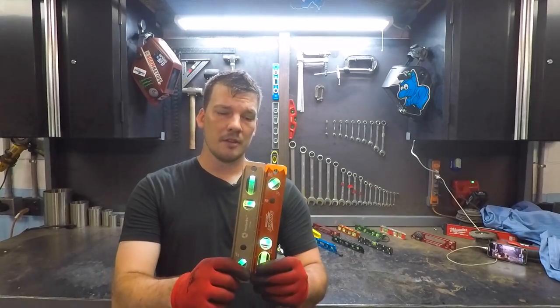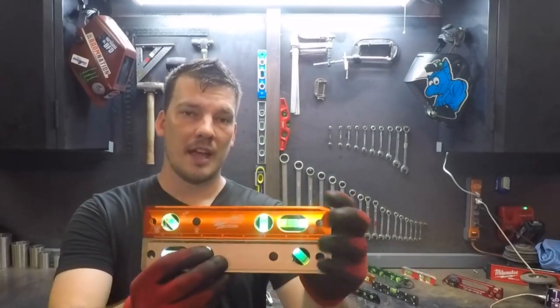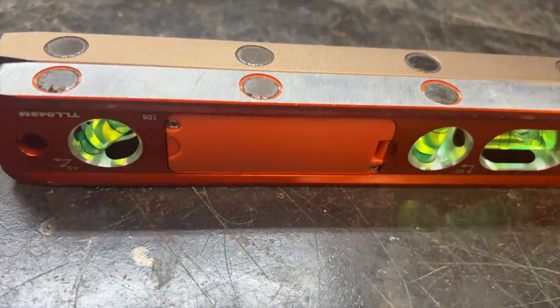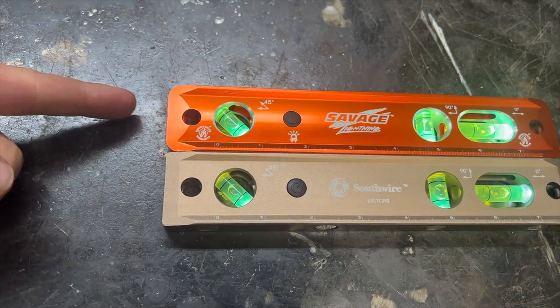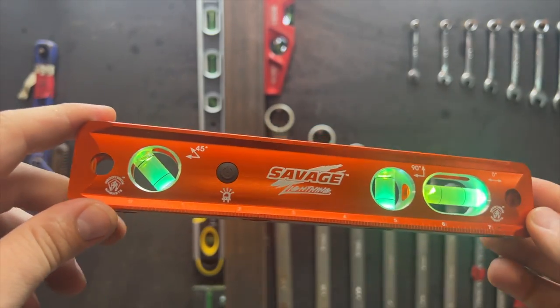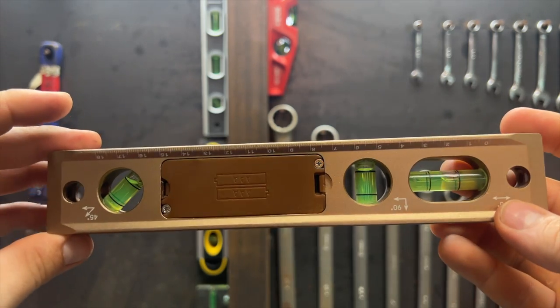Speaking of light-up levels, I have two levels here that didn't quite make the list but are solid options: the Southwire 9-inch torpedo level and the Savage Lightning from Swanson. For some unknown reason, they are basically the same level — the exact same size and shape with identical vials, markings, and light buttons. The only visible difference is the Southwire has squared-off corners while the Savage has more rounded corners. They aren't owned by the same company, so maybe they just happen to be made in the same facility — they are both made in China. The Savage is tied for cheapest at $22 and the Southwire is in the middle of the pack at $37, so that should make the decision between the identical twins pretty easy.